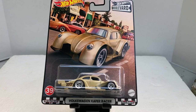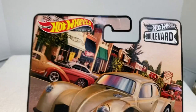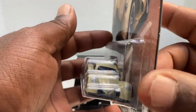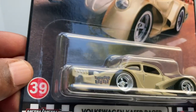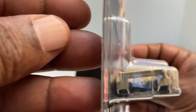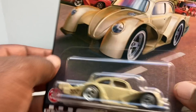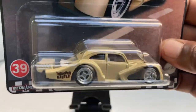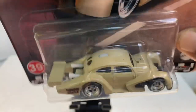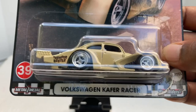First up, we have the Volkswagen Kafer Racer in Premium. There's the card art — looks good. Here's the model. There's the front, there's the side. It says 'Thunder Beetle' — nice. There's the rear. Not a ton of detail on this car. It's certainly not one of my favorite castings, but still pretty interesting to see this thing in Premium. I love those rims though — looking pretty good. Not much on the top either, but nonetheless, the Volkswagen Kafer Racer.